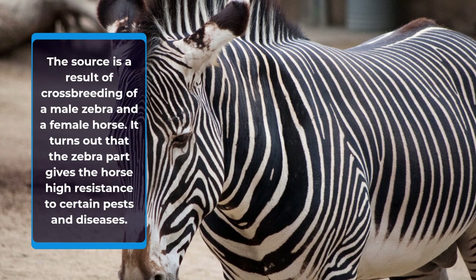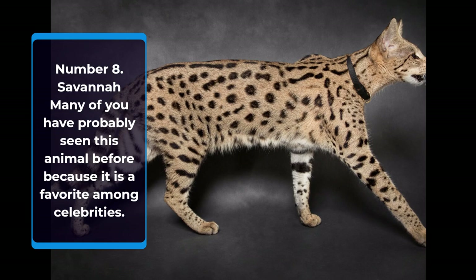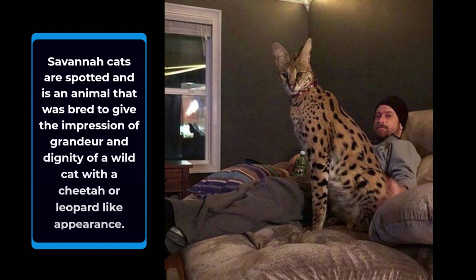Number 8: Savannah Cat. Many of you have probably seen this animal before because it is a favorite among celebrities. Savannah cats are spotted and were bred to give the impression of grandeur and dignity of a wild cat, with a cheetah or leopard-like appearance.